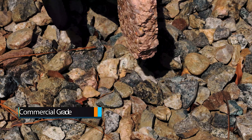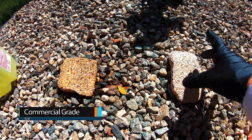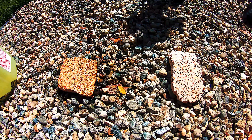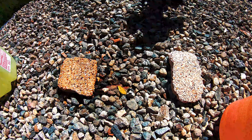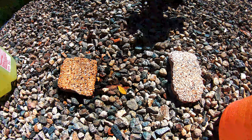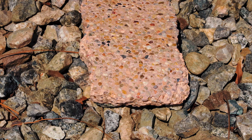This is our other pebble finish sample, taken directly off of a living, real-world pool. We have our full strength commercial grade professional acid solution — this is 31.5% hydrochloric acid. We're going to dump it right on the sample and check out the reaction.